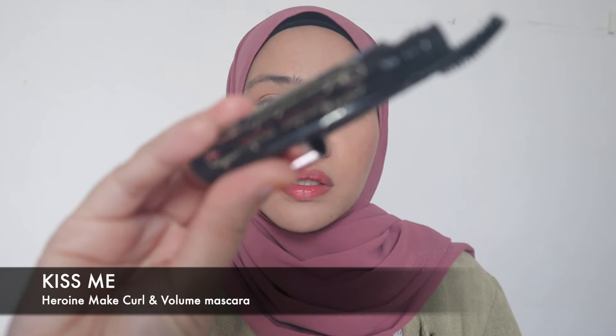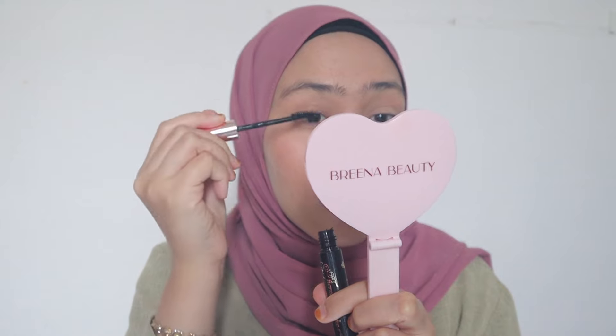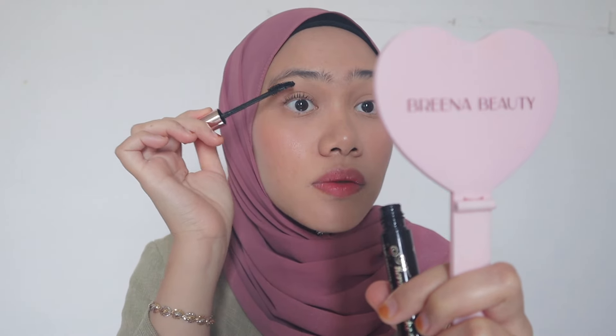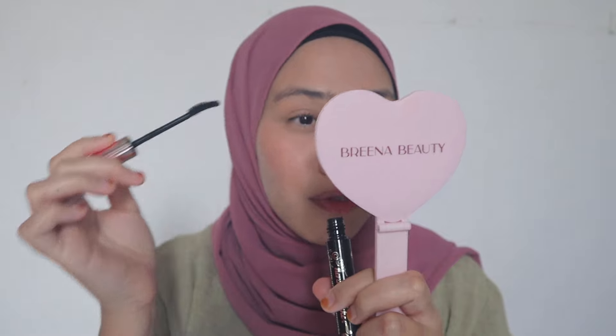Now I'm going to do my lashes before the mascara. This is the Heroine Make Mascara — my all-time favorite. I'm just going to apply this on the upper lashes only, not the lower part. It looks more refreshing that way.